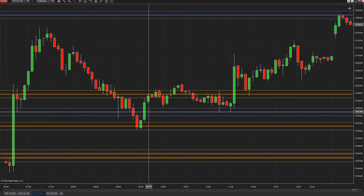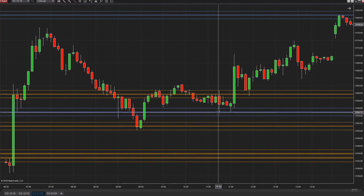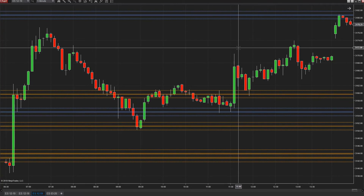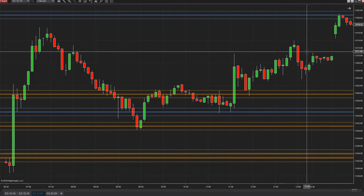The solid lines here are our prices and the dotted lines represent one point on each side of them — I do that so I can see where one point is visually. It comes back here, holds within a point, moves back up, pulls back down to here within one tick right here, moves up, comes down here.